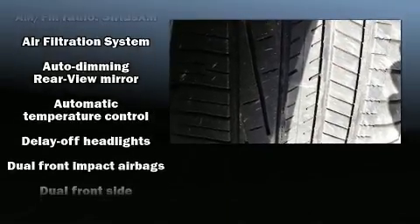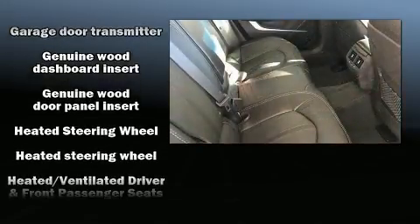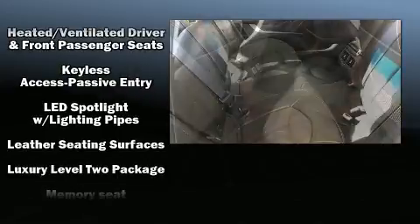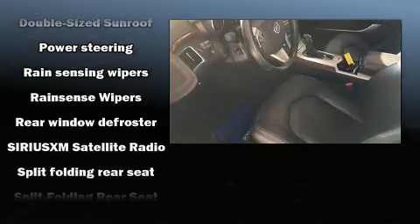You'll always appreciate maximum visibility. Premium sound drives 10 speakers, providing you and your passengers a sensational audio experience. Sophisticated all-wheel drive technology maintains a firm grip on the road.